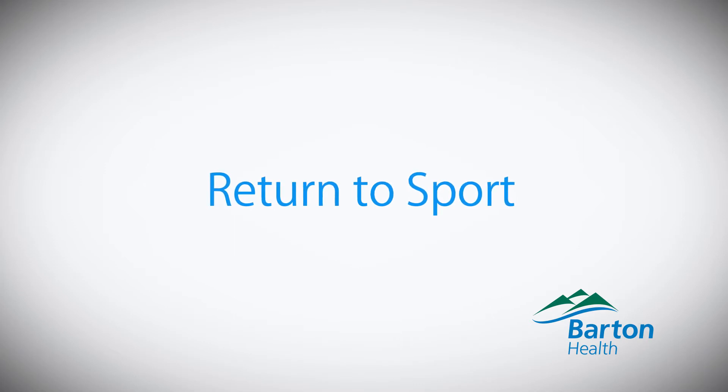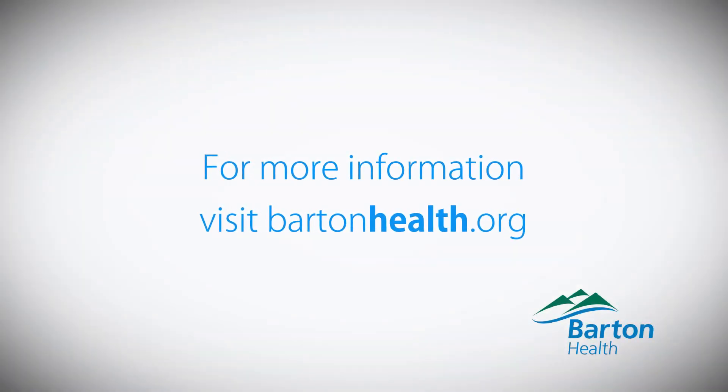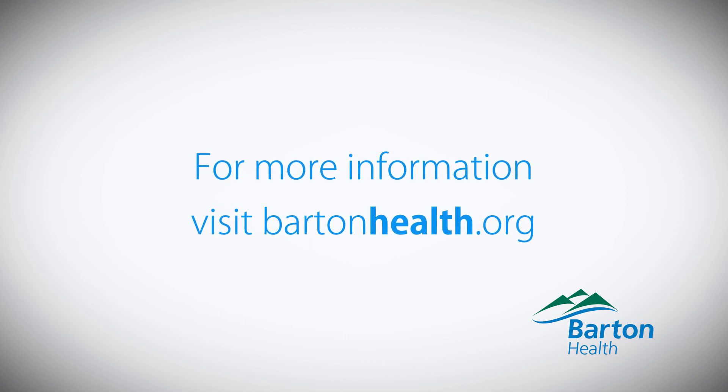For the return to sport, you definitely want to speak to a physician in regards to getting your athlete back onto the field and the proper way to do that. You can get more information about concussions on our website at www.bartonhealth.org.